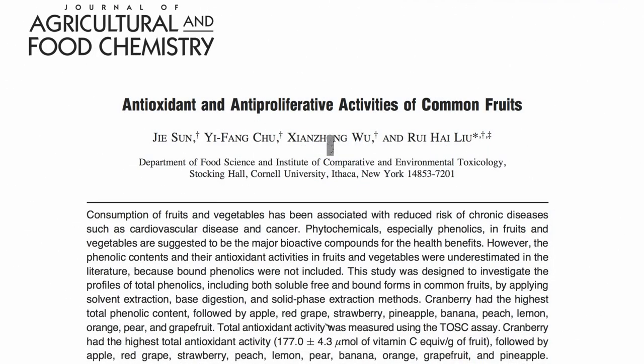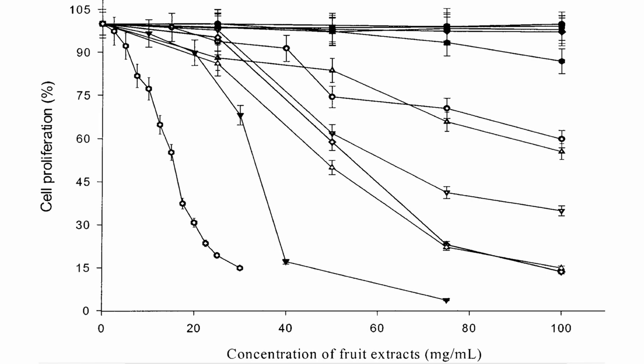Here's a graph of cancer cell proliferation versus increasing concentrations of the 11 most common fruits eaten in the United States. They decided to use human liver cancer for this study. If you drip water on these cancer cells as a control, nothing happens — they start out at 100% growth and keep going at 100% growth. Pineapples, pears, and oranges don't do much better.